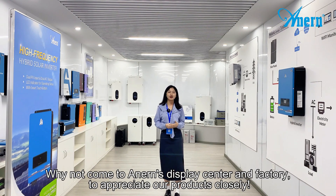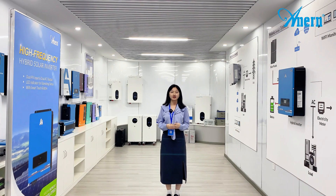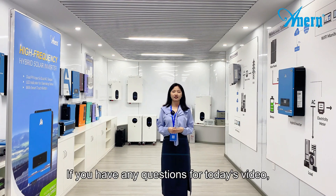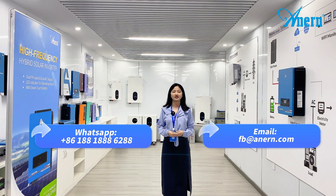Why not come to Anern's display center and the factory to appreciate our products up close. Anern is in Guangzhou, China, always serving you. If you have any questions about today's video, you can just WhatsApp us or email us. See you next time.